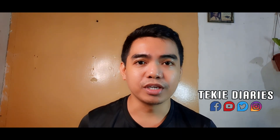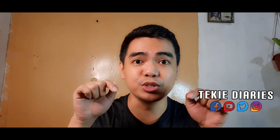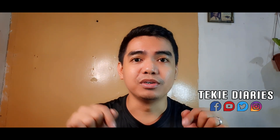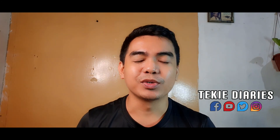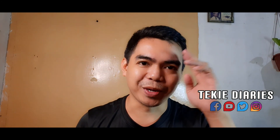And to all my social media accounts, link in the description below. So once again guys, this is me, Tecky, your Lifestyle Vlogger. Good luck everyone and bye-bye.